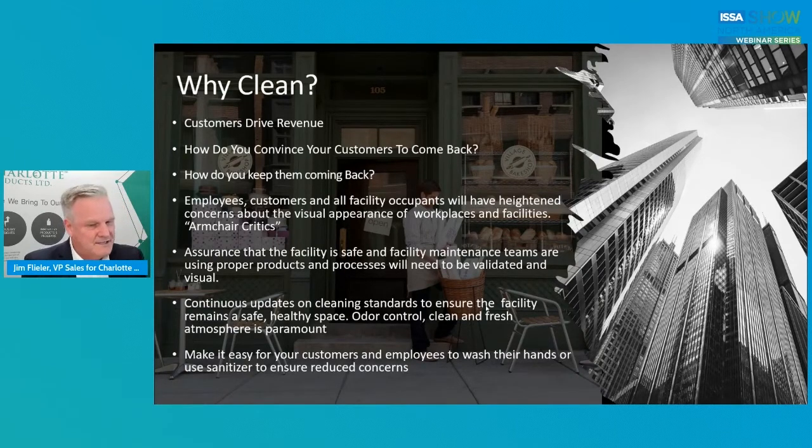There are continuous updates on cleaning standards. One of my pet peeves is going into a restroom and the cleaning chart is filled out for the next couple of days, already signed off. There's room for improvement there. Odor control is a huge issue and we really need to focus on it. A clean and fresh atmosphere makes people feel good and there's a sense of security with that. Make it easy for your customers and employees to wash their hands — don't hide the dispensers, don't have inexpensive poor quality hand soap.